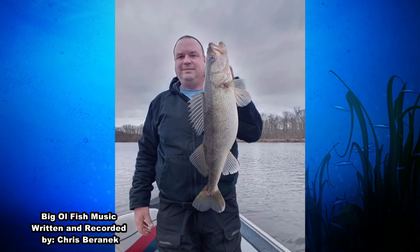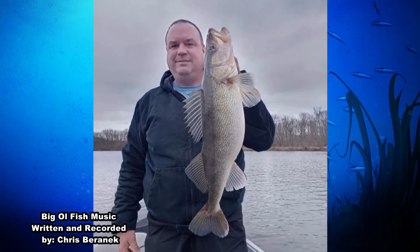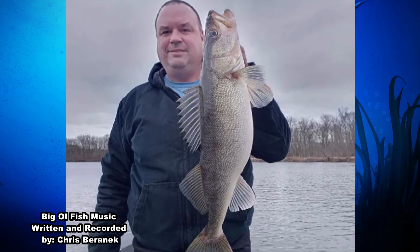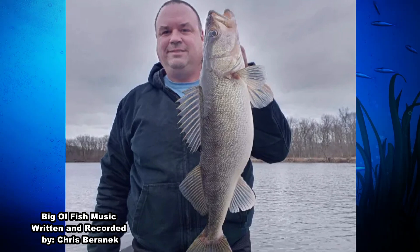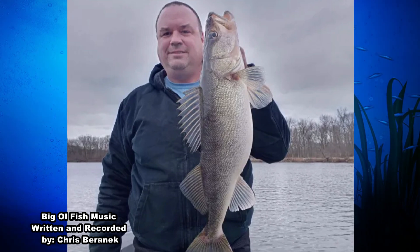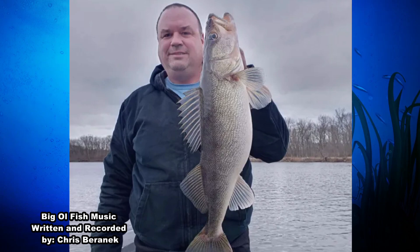Next up on this week's Big Old Fish, we have David Arneson. It says here that he caught this gorgeous 28-and-a-half-inch walleye on the Wisconsin River near Nacusa during the spring walleye run this year, and he went on to release it. How cool is that? 28-and-a-half-inch walleye released to fight another day? Well, that is a big old fish, David. Way to go. Keep on reeling them in.